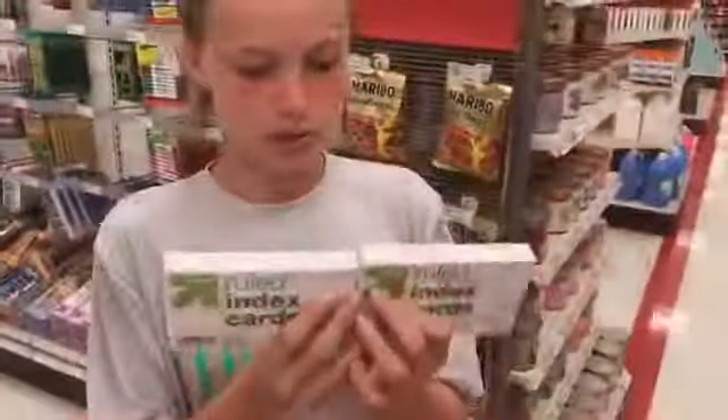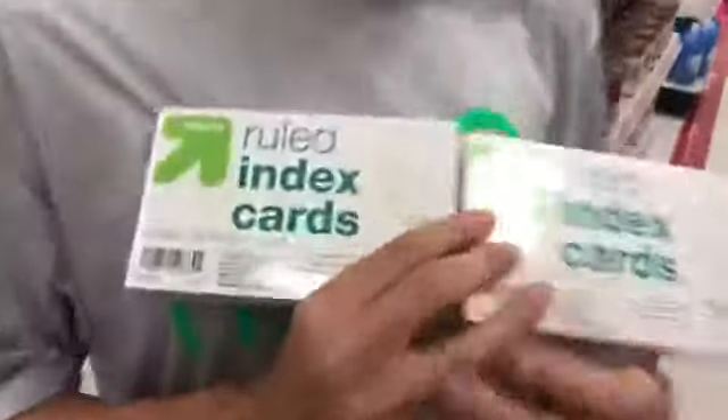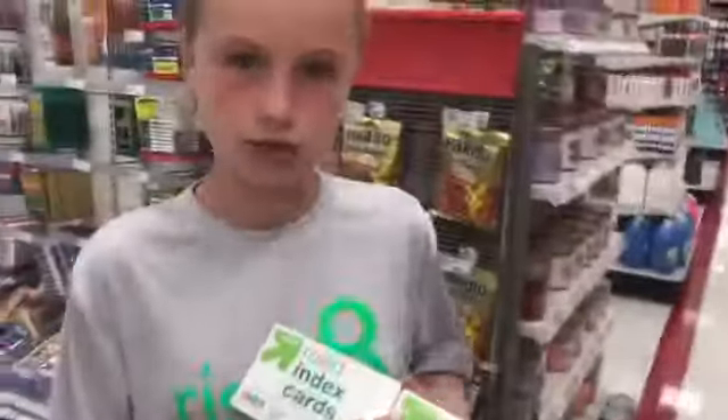Next I need one package of 200 note cards — that was in the other section. Two packs of 100 index cards, so it equals 200.